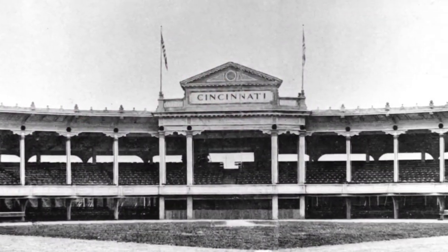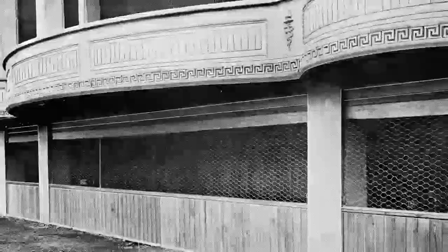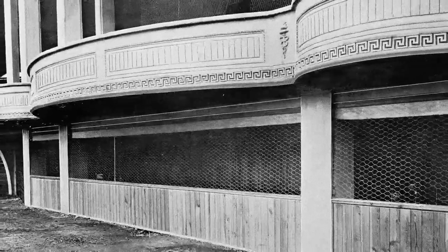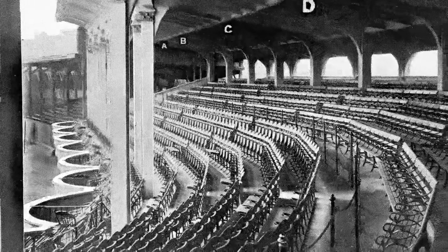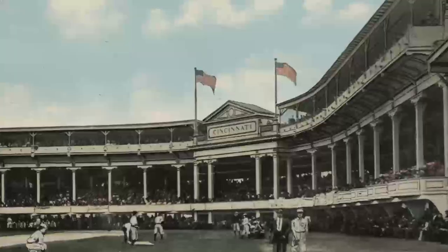Arguably the most distinctive ballpark ever built, the Palace's architecture was inspired by the great temples of ancient Greece and Rome, and in doing so, spoke to the status of baseball both in Cincinnati and around the country.